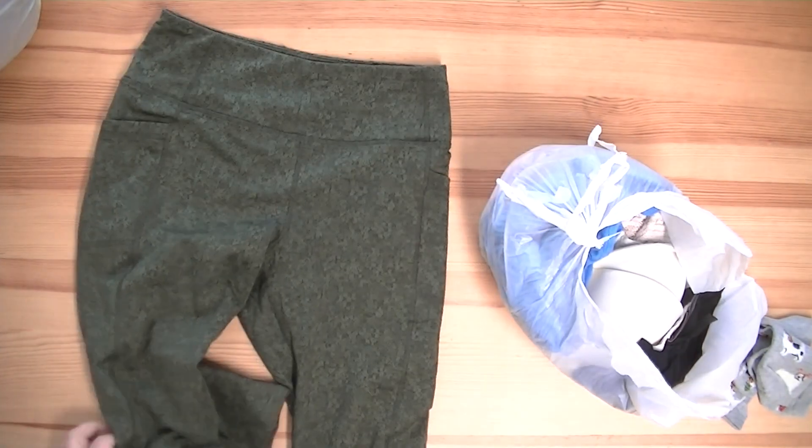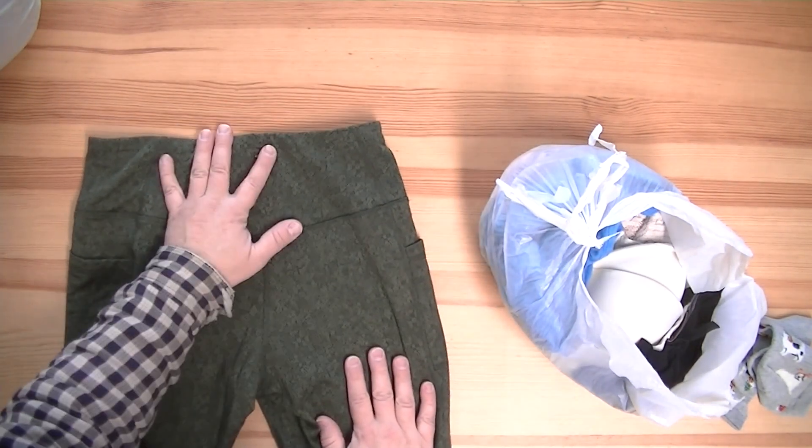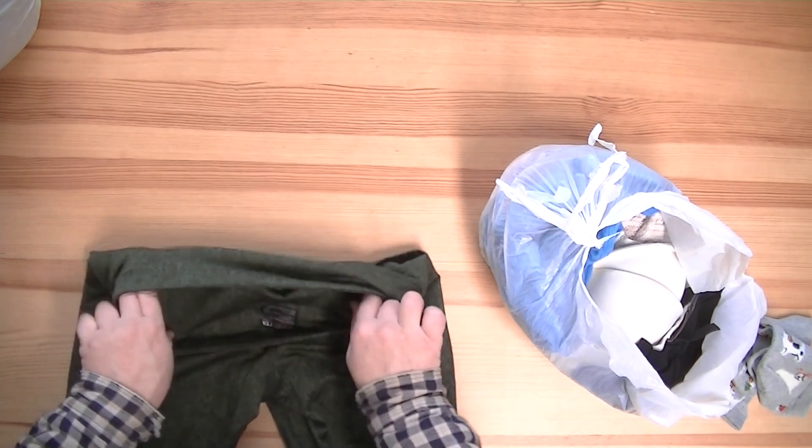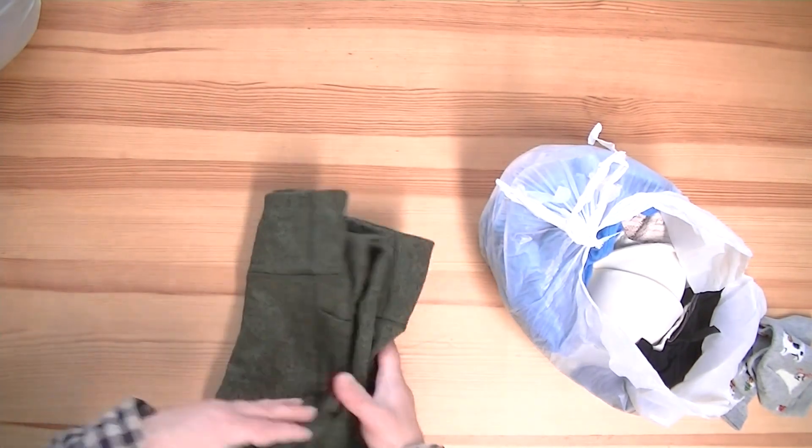We have very green pants made by Mondetta. That's pretty good — I'll sell that. Good stuff.